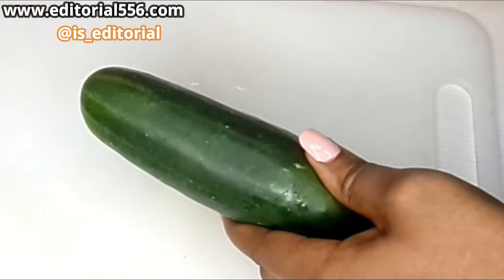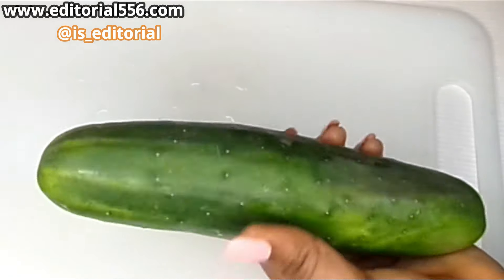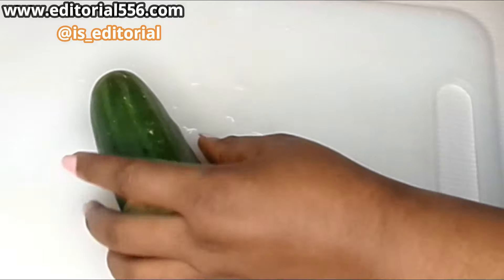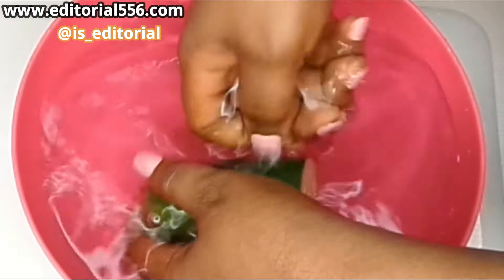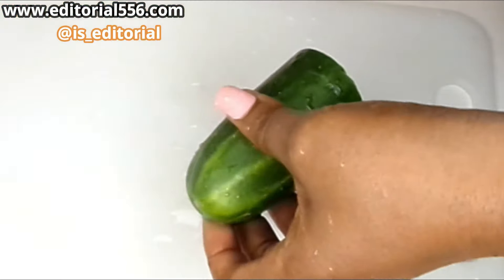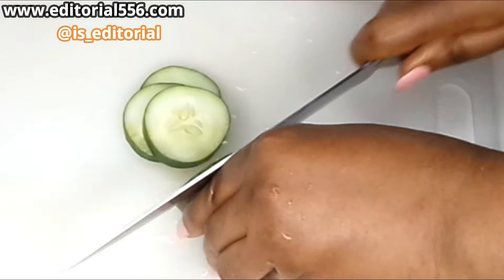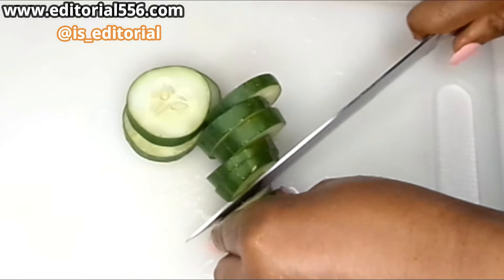For aging skin and to look young and beautiful, you're equally going to be needing cucumber. Cucumber contains a whole lot of nutrients and it helps the skin glow. When you take cucumber from the inside, it also helps with weight loss. So bear in mind that when you drink this, you're equally going to be reducing some amount of weight. After that, we're going to cut it.